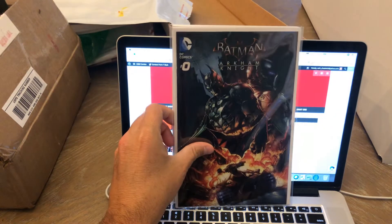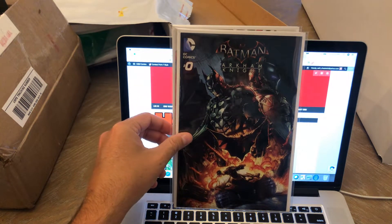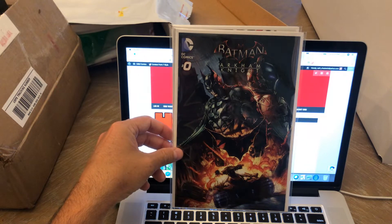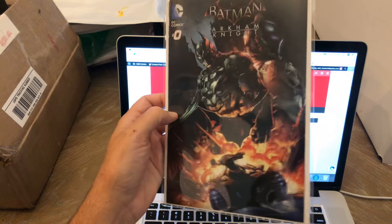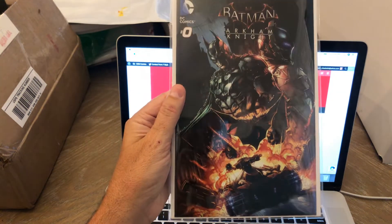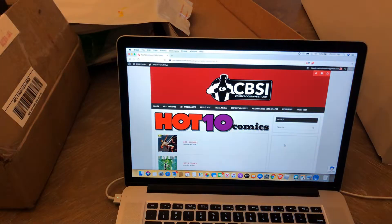Another one he sent me is Batman Arkham Knight number zero. I didn't have this book either — I didn't even realize there was a number zero. Just a cool-looking cover. Again, awesome cover work. I love those two books there.